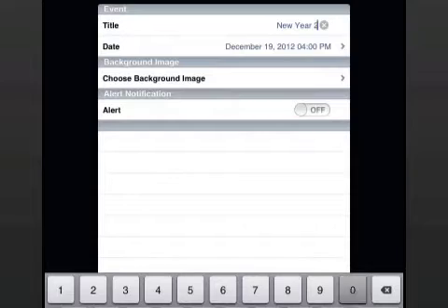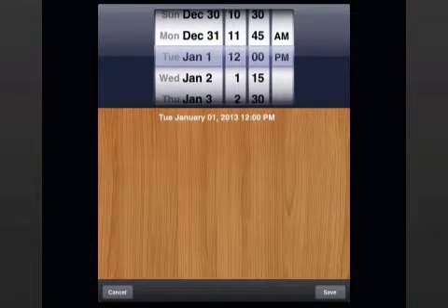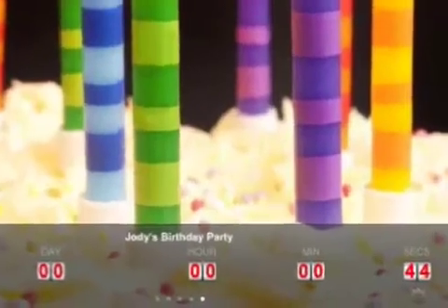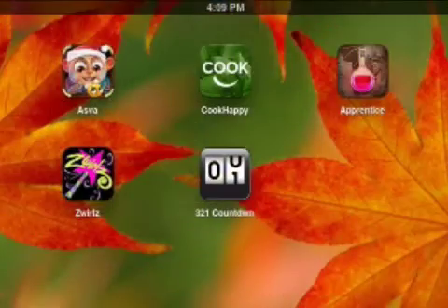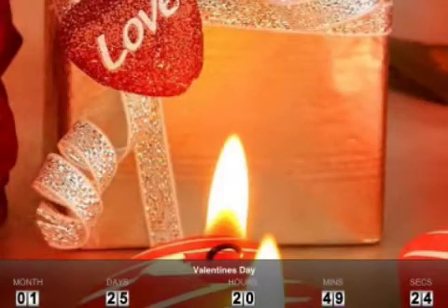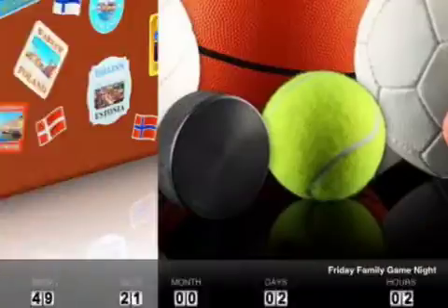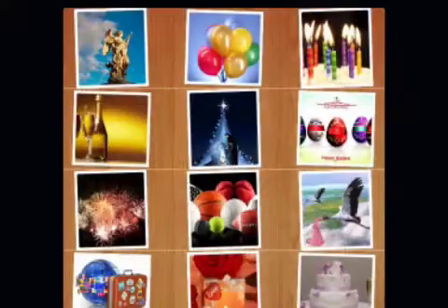The application's alert feature can notify users before or after events. Countdowns continue after the event, and users may keep a record of both days until and since an occasion. An unlimited number of countdowns can be going on at once, each with a title and picture that users choose from their photos or the app's built-in picture database.